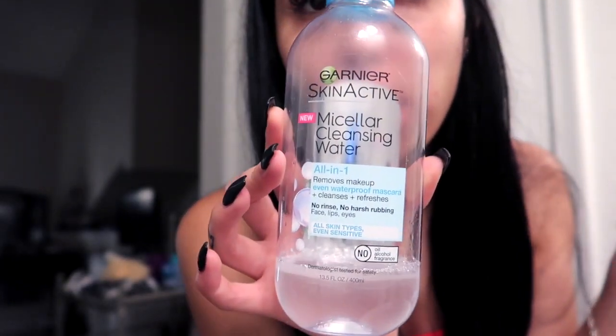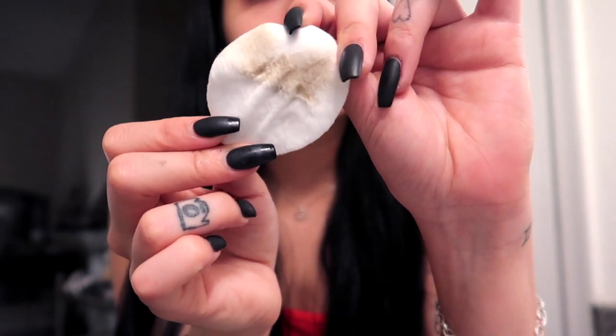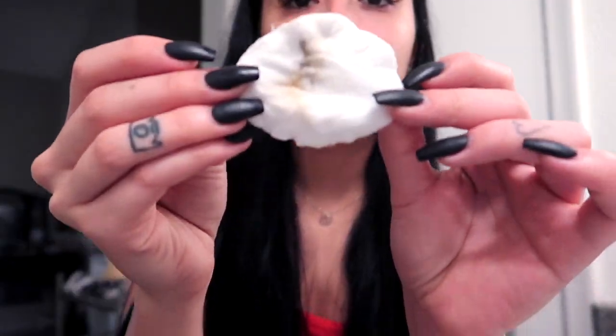Obviously the makeup wipes don't really get all my makeup off, so I use this product — it takes off all the dirt and everything that's still on there, because the makeup wipe does not take everything off. I get a cotton round, put a little bit on it, and go over my whole face. Especially my eyelid has a lot of remaining dirt, and in my nose too.